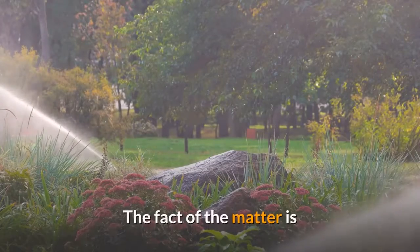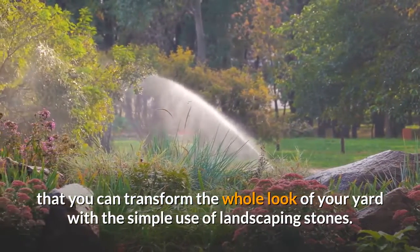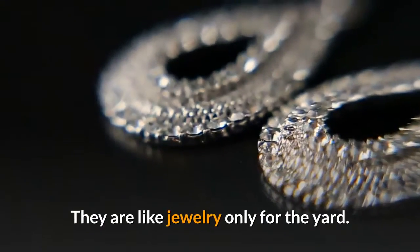This kind of color is especially nice to have in winter when everything is so bare and cold looking. The fact of the matter is that you can transform the whole look of your yard with the simple use of landscaping stones. They are like jewelry — only for the yard.